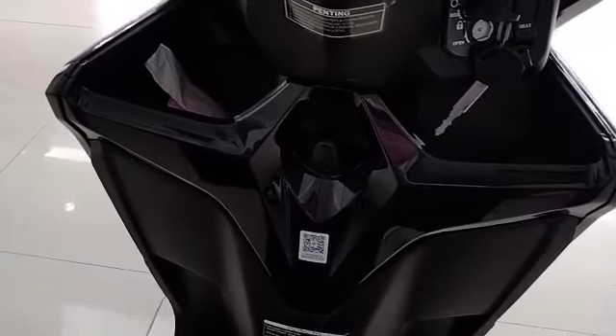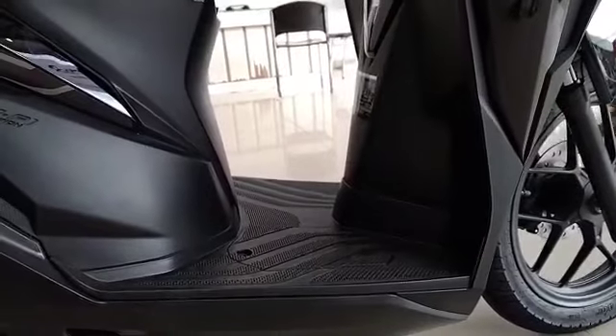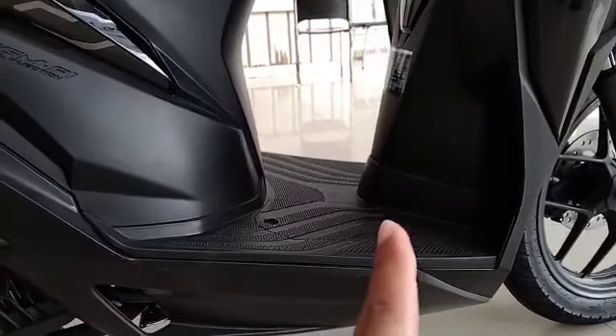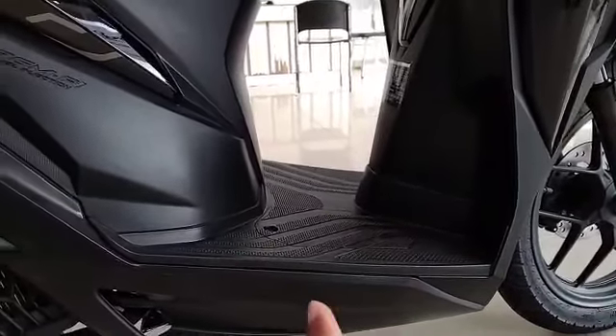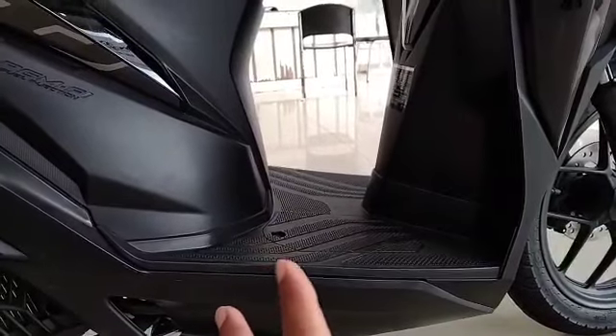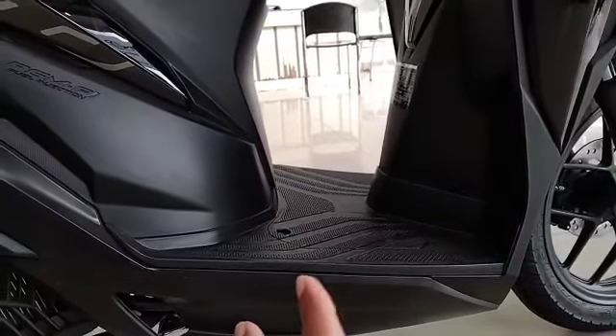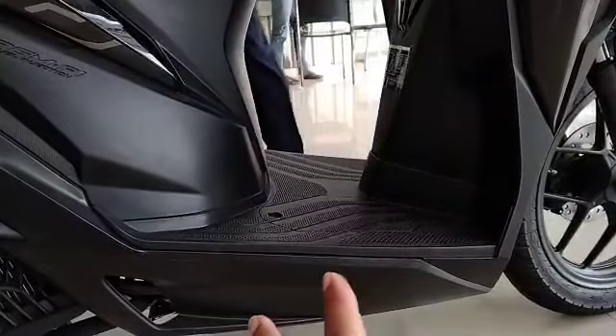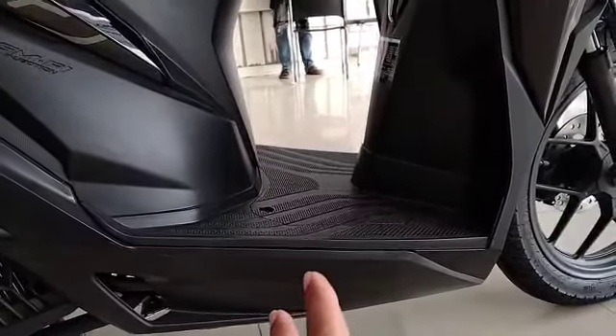The third complaint is the front deck area. The space from the front to the back is too narrow, unlike the Beat or PCX which is already quite wide. So carrying items like a gas canister or a water gallon is easy on those bikes, but not on this one.